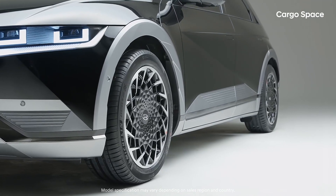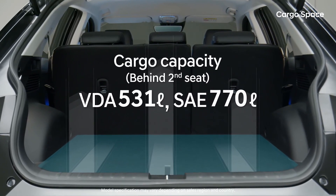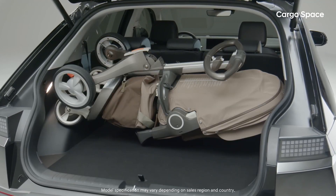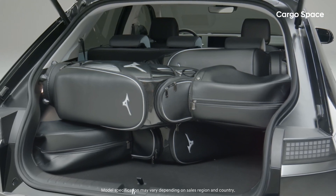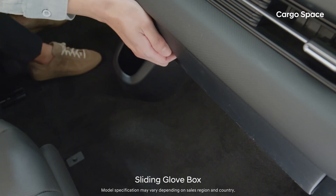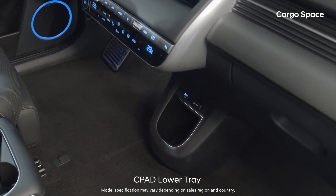With its long wheelbase, IONIQ 5 provides ample storage space. The trunk gives plenty of space for family items such as luggage, strollers, and golf bags. There are large-sized trays on each door trim, a sliding-type glove box for the first row, and a separate tray beneath the crash pad.